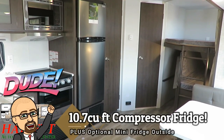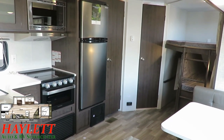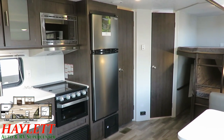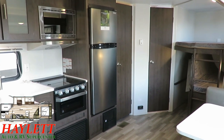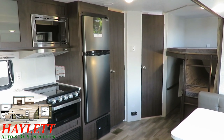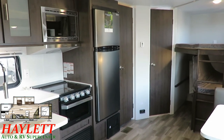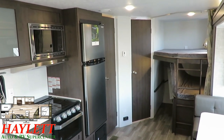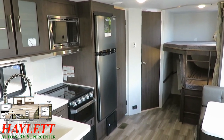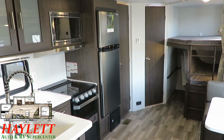How about a 10.7 cubic foot 12-volt compressor refrigerator? This is not a 110 electric-only fridge — it's 12-volt powered, meaning it is exceptionally traveling friendly, as long as your vehicle has a 12-volt charge line running through your seven-way plug on the back. Please give us a call at Haylett RV if you need help with that. This thing is very good for moving down the road and it keeps up pretty darn well.